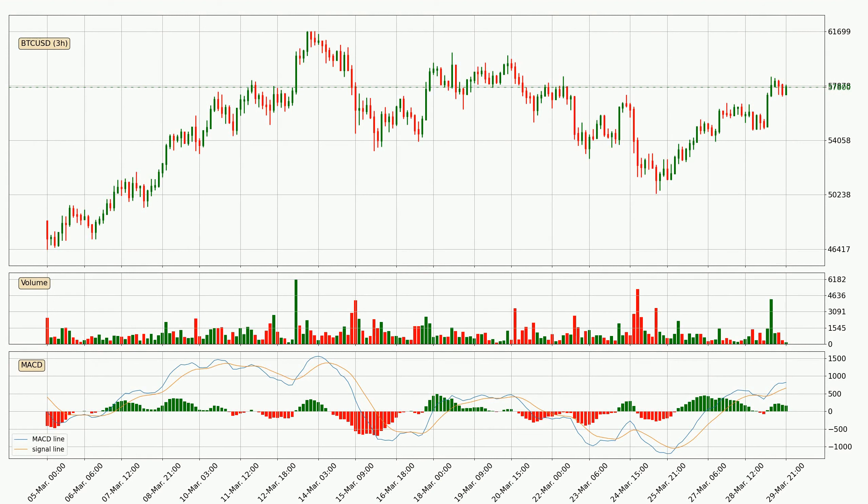Jumping to the three hourly MACD, the MACD line is above the signal line, which shows that the current trend is on the upside. However, the MACD histogram shows that the momentum is currently shifting to the downside and it could be expected that the price will consolidate. It is better to wait and see if the MACD line will cross the signal line, which will be bearish.